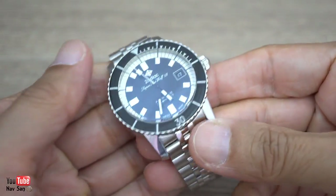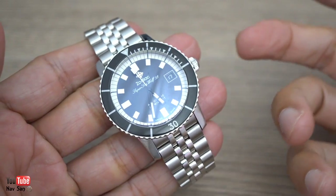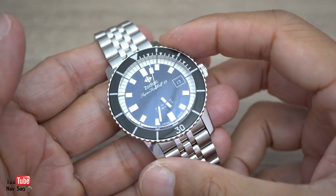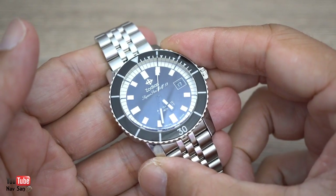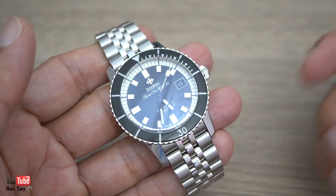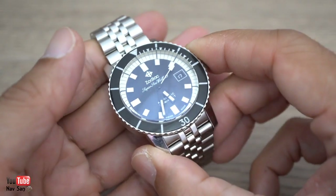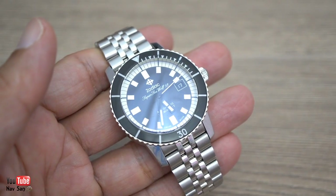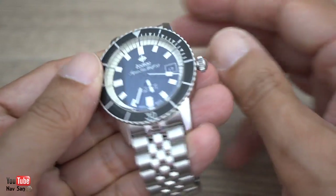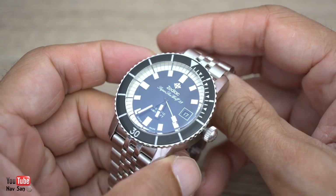I picked up this watch almost six months ago. Zodiac came up onto my radar when I was looking at my Doxa — I was looking to buy a Doxa. A few people said to me, have a look at Zodiac as well. So I looked into the brand and it was interesting, but it wasn't really something that caught my eye.